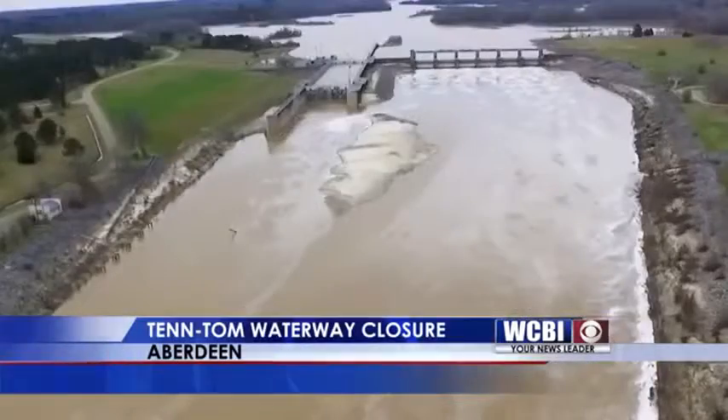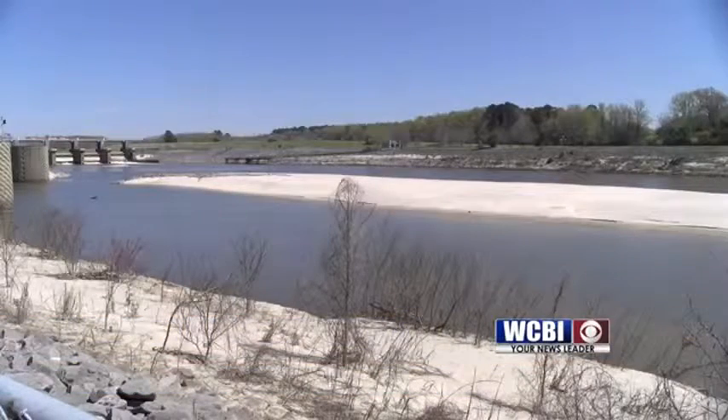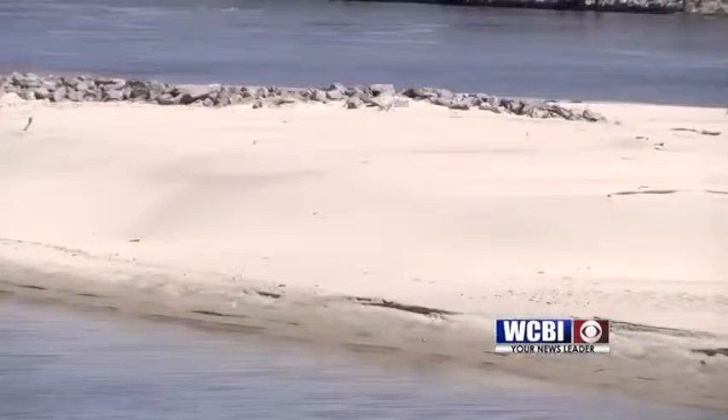It's literally costing business and industry millions of dollars to work around this. It's been over a month since heavy rains led to floods in much of the state. While the waters may have receded, they left behind another problem: sandbars.